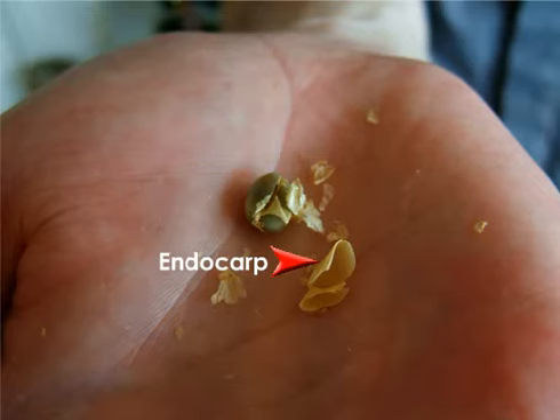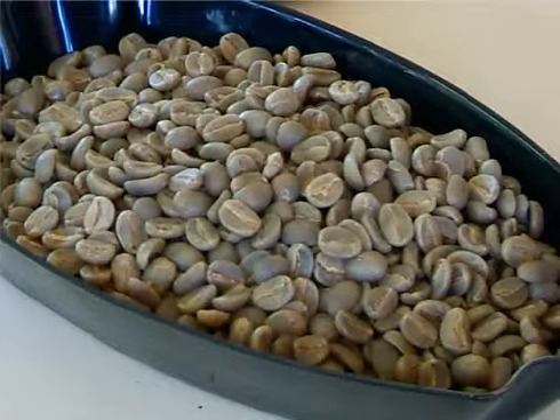Indeed, at this stage the coffee is often called parchment — you may also hear it referred to as pergamino. Finally, the coffee is ready for polishing and sorting. Polishing improves the appearance, while sorting establishes various grades, as well as removing any broken or ill-formed beans. Notice that the beans are small and green — this is what all coffee looks like before it's roasted.